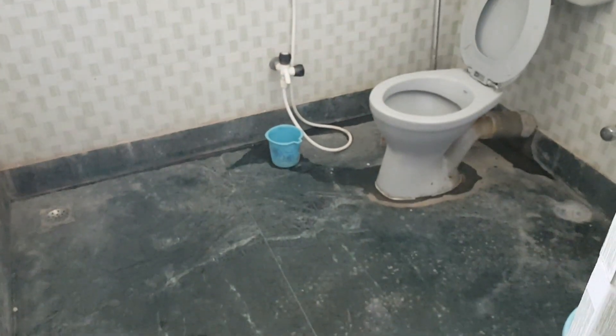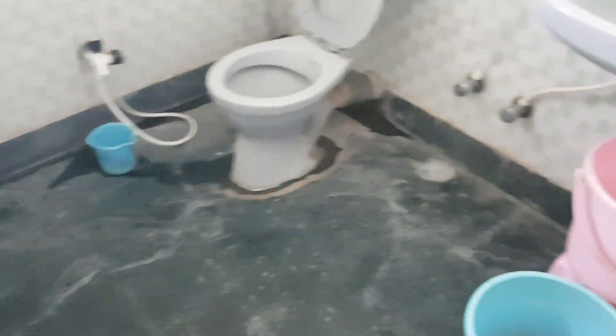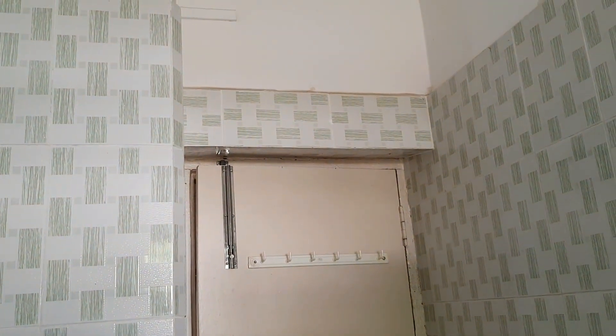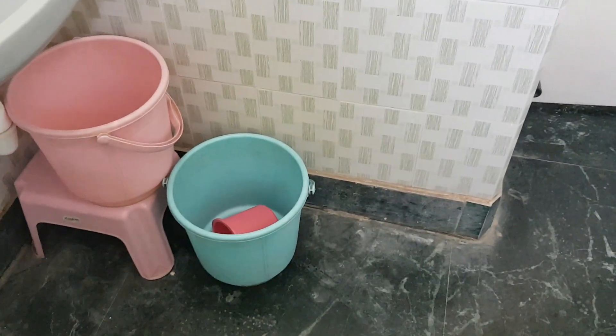The size of the washroom is good — it's just that the washroom itself is old. But it has full functionality and you don't have any trouble taking a bath or using it for your purpose.